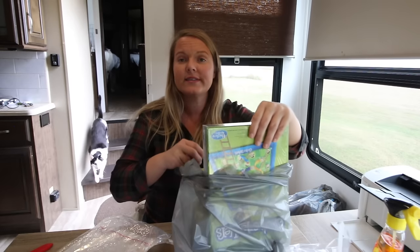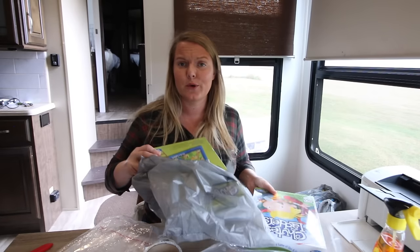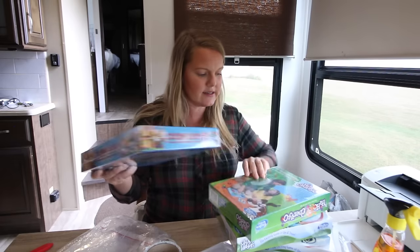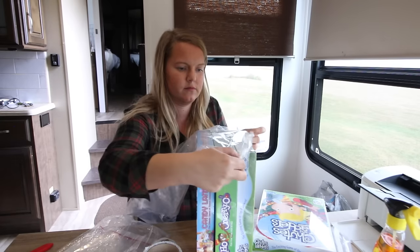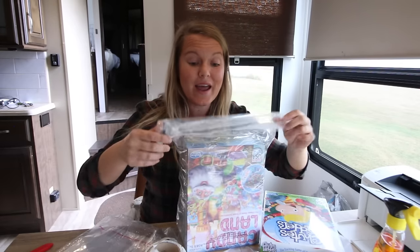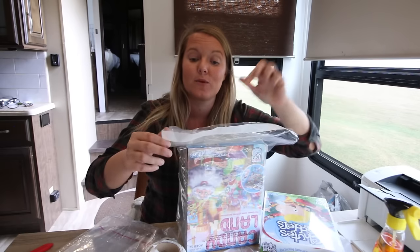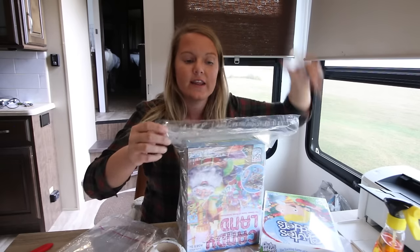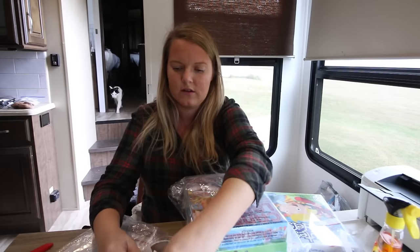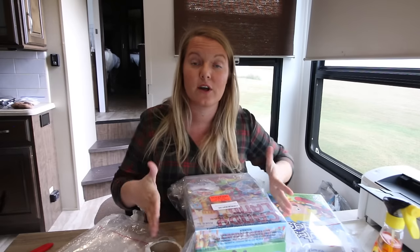For the three-pack bundle of games, I only made two bundles because there were only two Chutes and Ladders — every other game had more. When making a set, make sure you have one of each, then put them in a poly bag. I now only buy Spartan Industry poly bags — the Uline ones are repositionable and come back open, but Spartan bags are secure and stick. Then I add a 'This is a Set — Do Not Separate' sticker so the Amazon warehouse won't split the bundle.